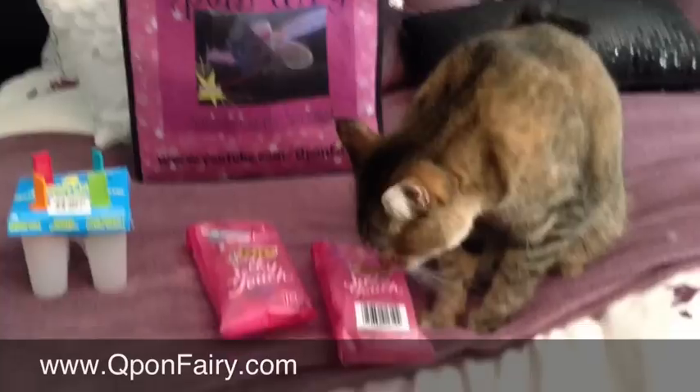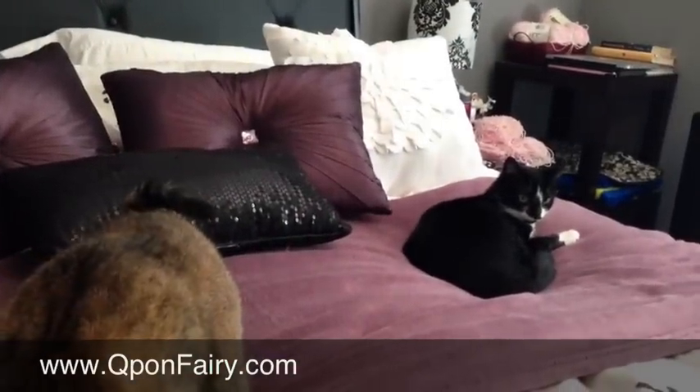Hey guys, it's me and Penny. She's enjoying my new blanket. Lexi's over there taking a little cat nap.